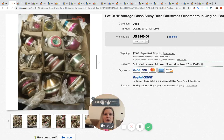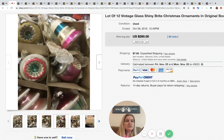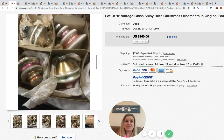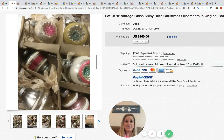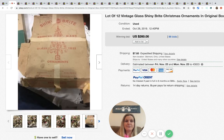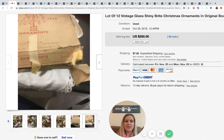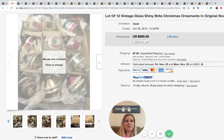The next item are these Shiny Bright ornaments. Definitely be on the lookout for these — condition is important. Just know they're going to be hard to ship and you need to really protect them because they can be very brittle and break easily. They sold for $260 with 88 bids plus shipping.